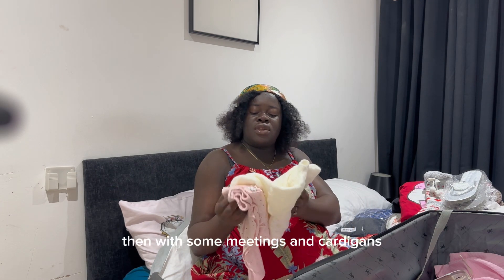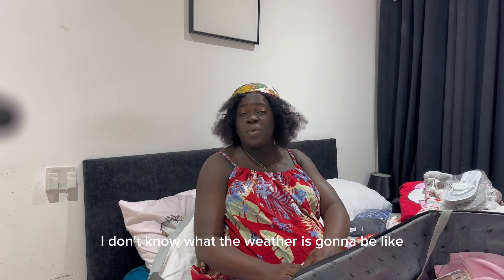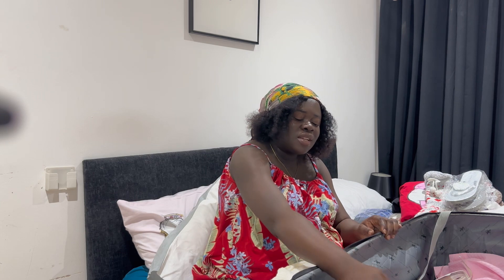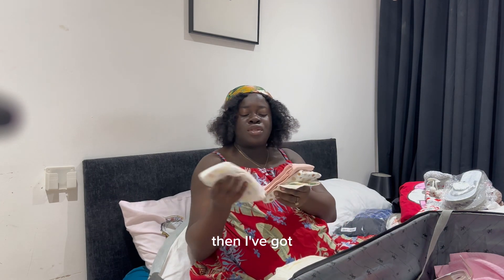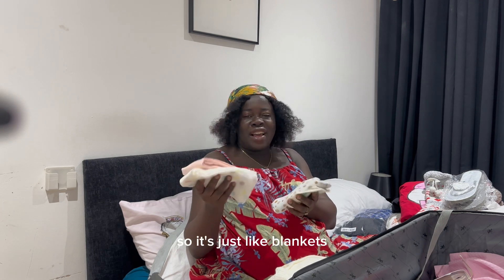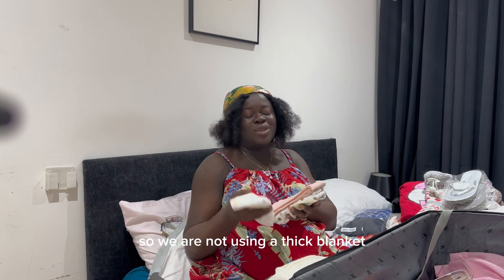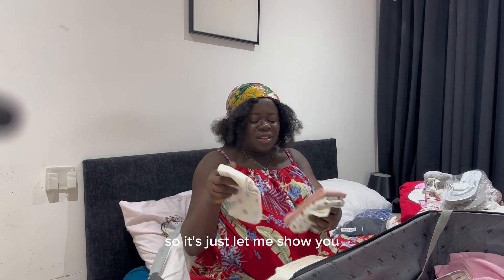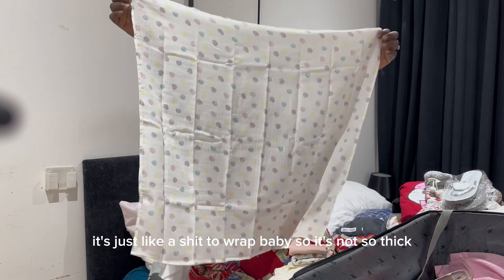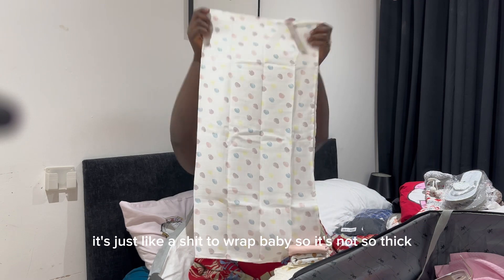I have some mittens and cardigans — I don't know what the weather is going to be like, so we just have to go prepared. I've also got muslins — they're just like lightweight blankets. We're having a summer baby, so we're not using a thick blanket. It's just like a sheet to wrap baby, not too thick.